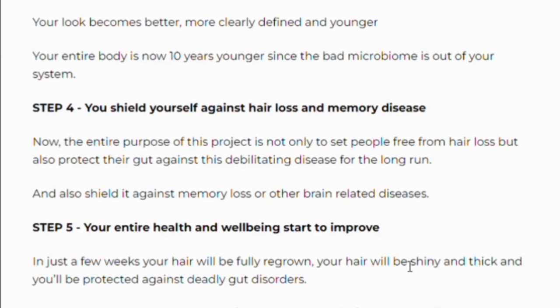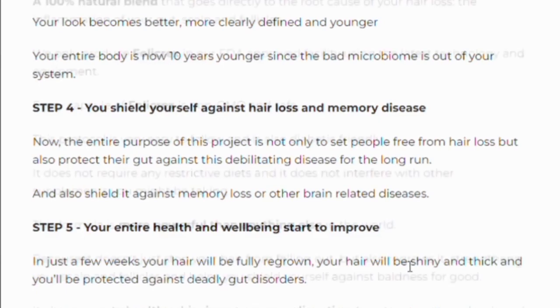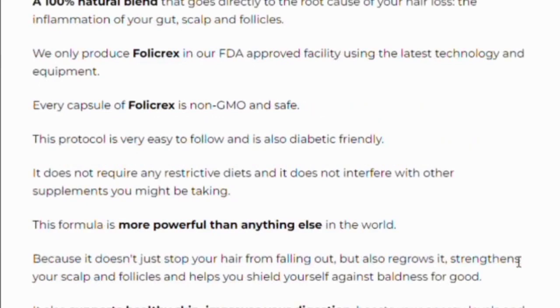You can trust this product — there are many people having great results with Folic Rex and you can have the same results. However, keep in mind that each body reacts differently. I'm telling you this so you are realistic about your treatment and expectations.